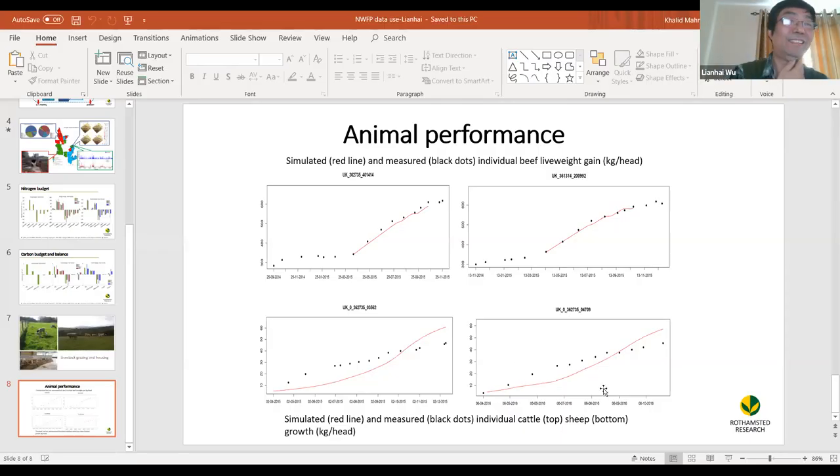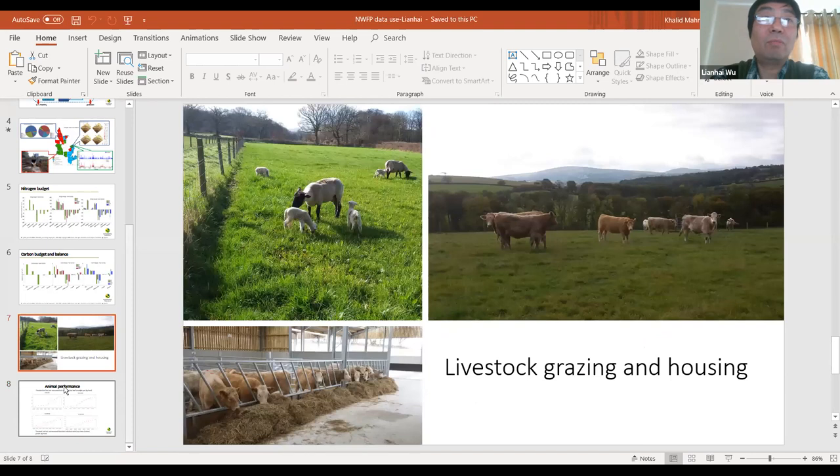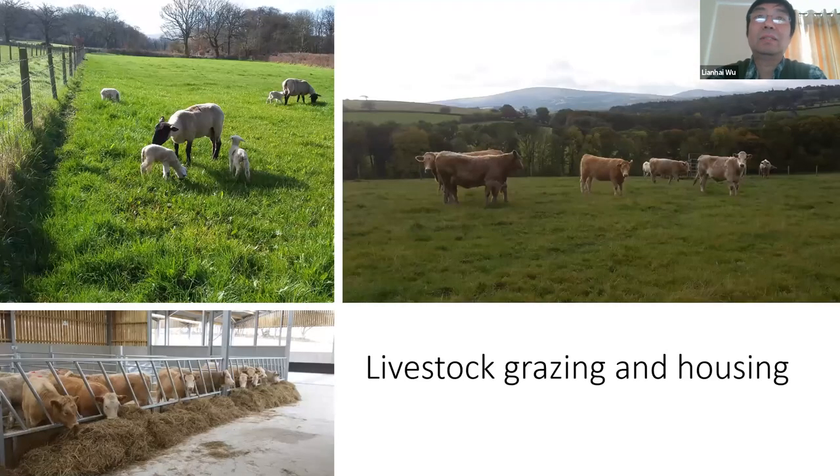In summary, the aim was to demonstrate how we can use the farm platform data to validate models and link the tools to IoT sensors. Thank you very much.